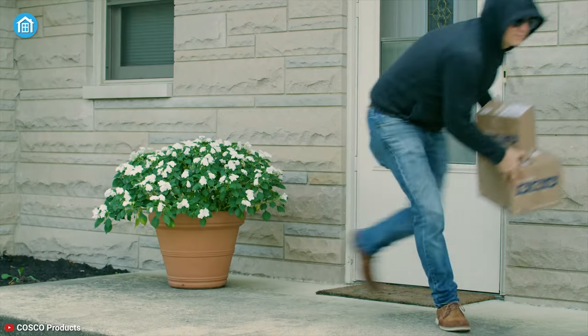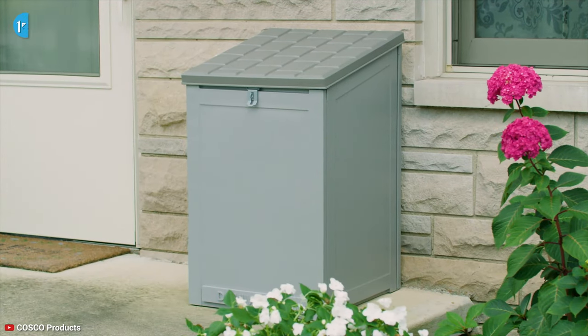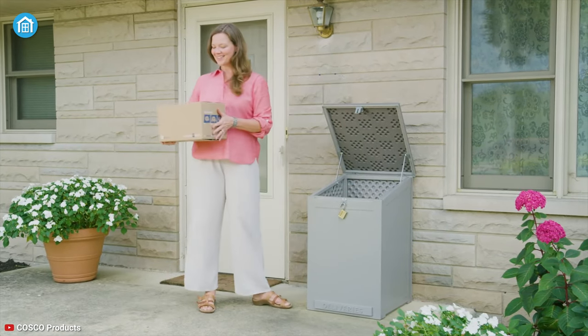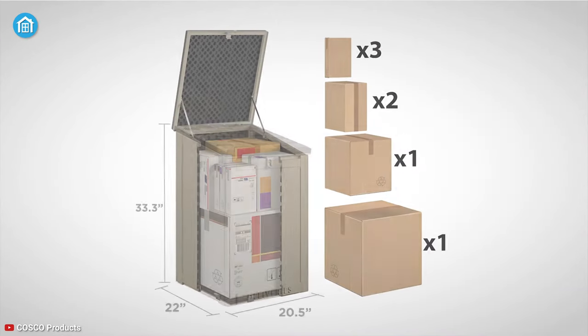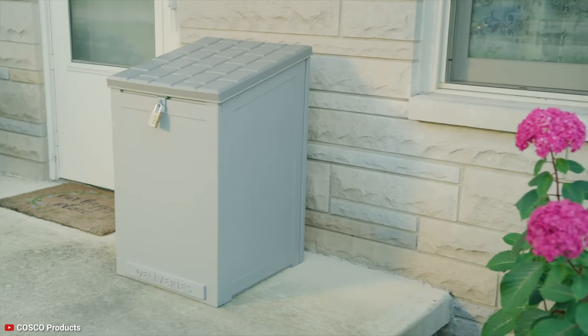Prevent theft from stolen holiday packages, as the Costco outdoor parcel drop box was designed to keep deliveries hidden and protected. The exterior is made out of sturdy wood that ensures your packages stay safe from porch pirates, nosy neighbors, and stray pets. You can also use it as an outdoor storage solution in your backyard, since it has a large storage option to keep outdoor items and garden supplies. Its angled roof is also made from robust weather-resistant materials to keep the contents dry throughout the seasons.